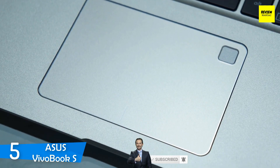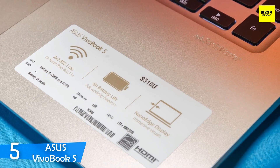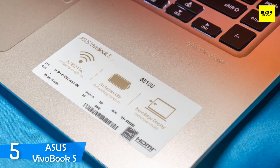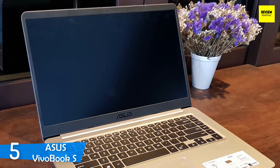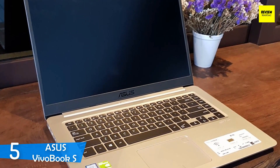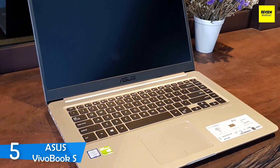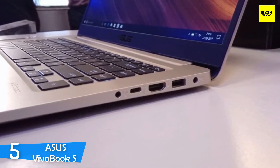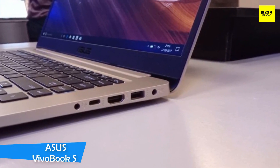In the performance department, the Asus VivoBook S is the best in its category. It packs an Intel Core i7-8550U CPU with 8GB of RAM, and for storage it has 1TB of HDD and 128GB of SSD for faster booting times. The VivoBook S performed like a dream, running through tasks with ease. It will most definitely run your architecture software with ease. Combined with a battery life of about 9 hours of streaming time, this laptop will be your best friend, whether you are a student or a professional architect.